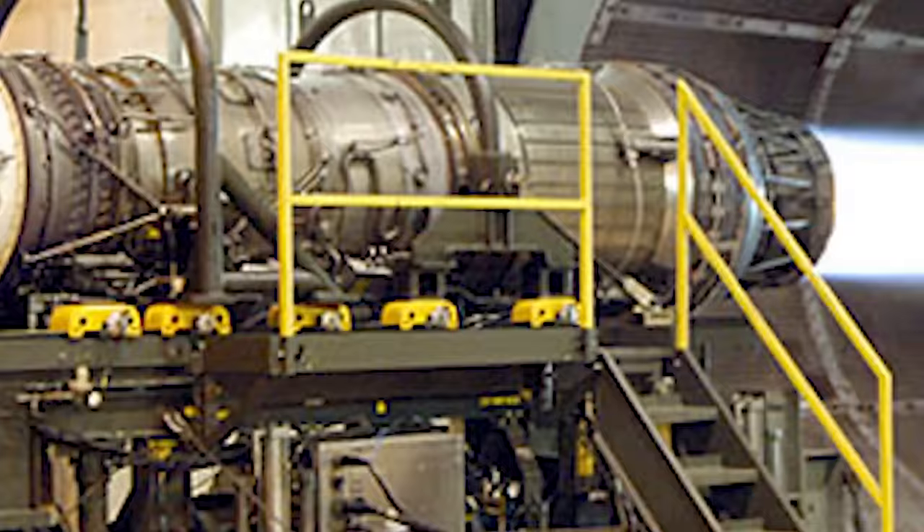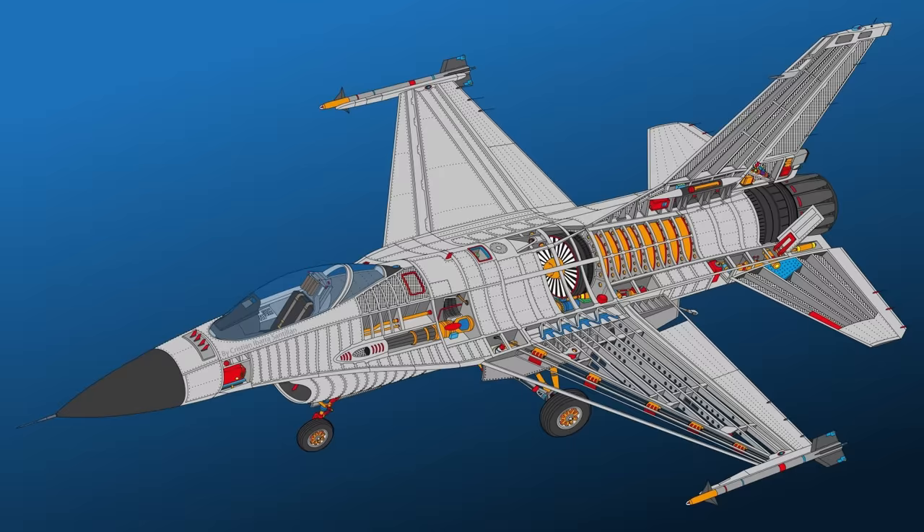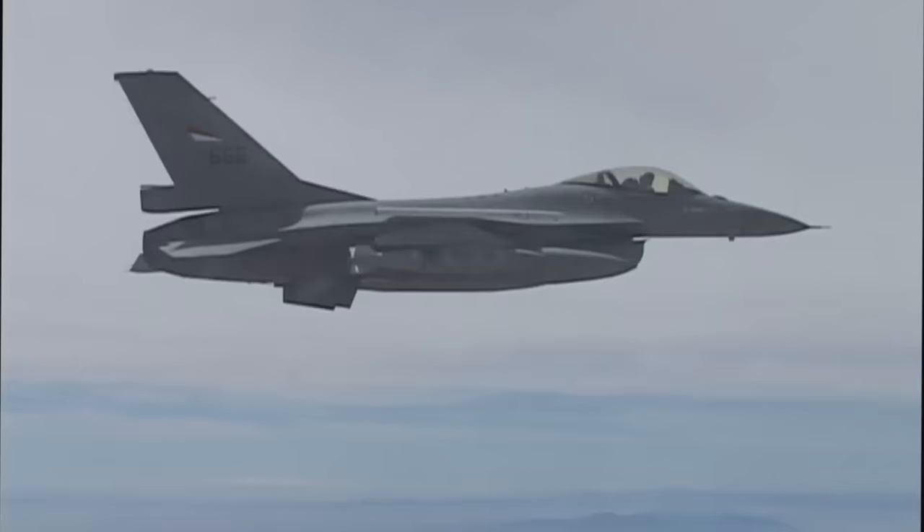Additionally, the YF-16 uses the Pratt & Whitney F-100 engine, the same engine found on the F-15. This commonality would help further reduce costs for both the F-15 and F-16. The F-16 was designed for 9G maneuvers on full internal fuel, and as the aircraft evolved from just a day air-to-air fighter to a true multi-role fighter, this proved extremely useful.